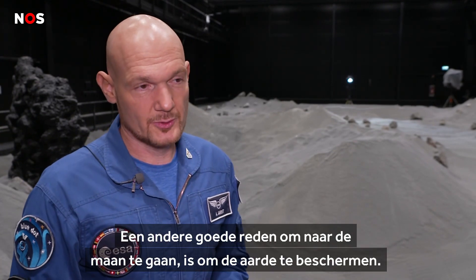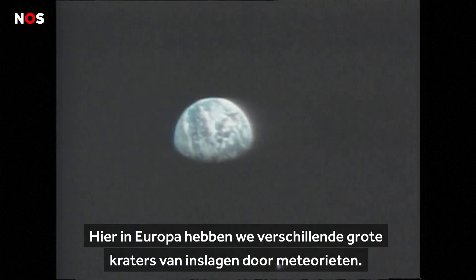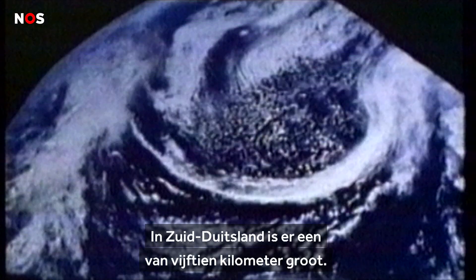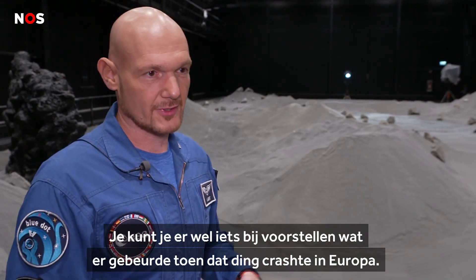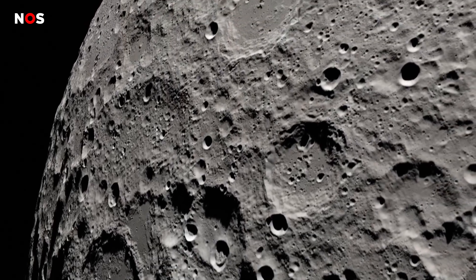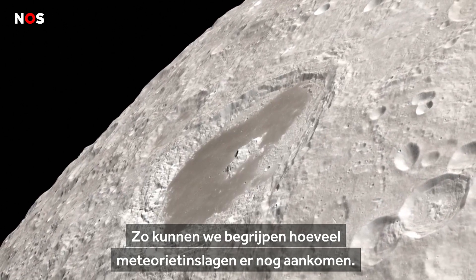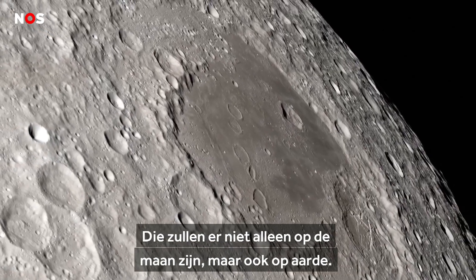Another big reason to go to the moon is to protect Earth. Here in Europe, we have several big meteorite impact craters. There's one right in South Germany, 15 kilometers large — you can imagine what happened when that thing crashed into Europe. That will happen again, but we don't know how likely it is. We don't know enough about the risk of meteorite impacts. When we go to the moon, we will have lots of meteorite impact craters. We can understand how many meteorites will also come in the future, and they will not only come for the moon, but also for Earth.